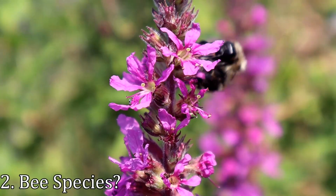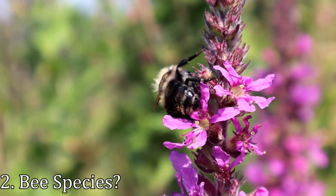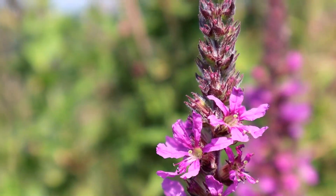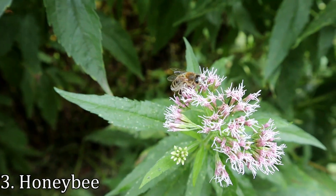I struggled with the identification for this one — maybe a honeybee or a leafcutter bee, but it doesn't really look like either. I'm more confident this is a honeybee. Please feel free to correct any identifications I make in the comments section; I'm not an expert.